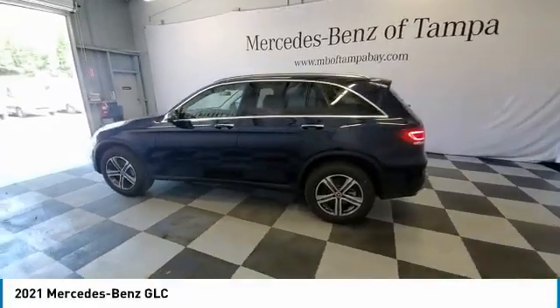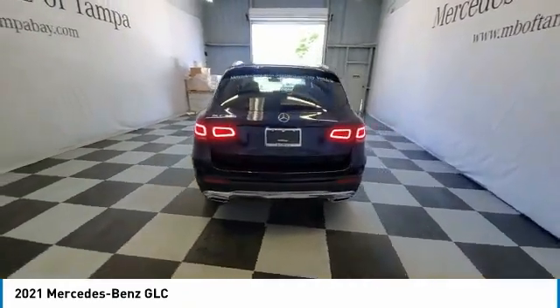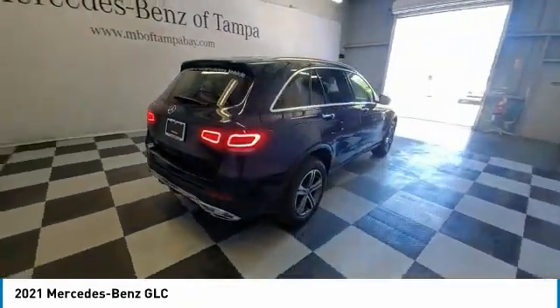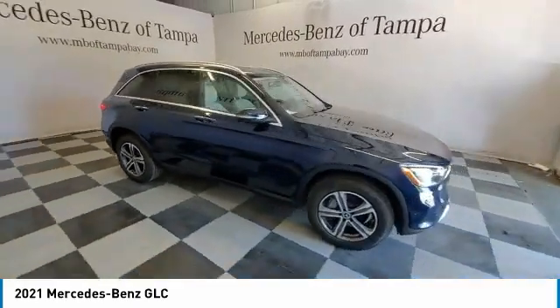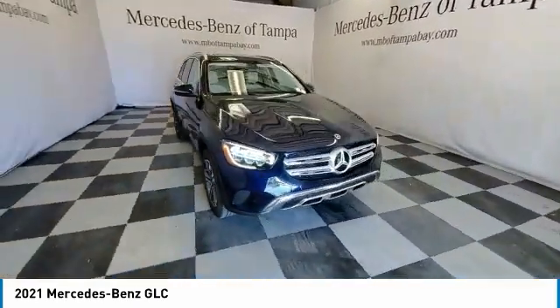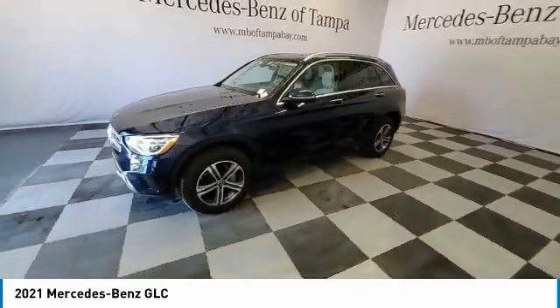Take a ride in the 2021 GLC. The Mercedes-Benz GLC sets the bar for the luxury SUV — a mid-size SUV that's all lean muscle, with a roomy new cabin full of style and substance. This vehicle has less than 4,000 miles.